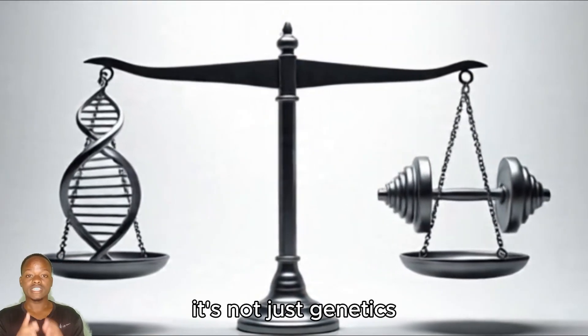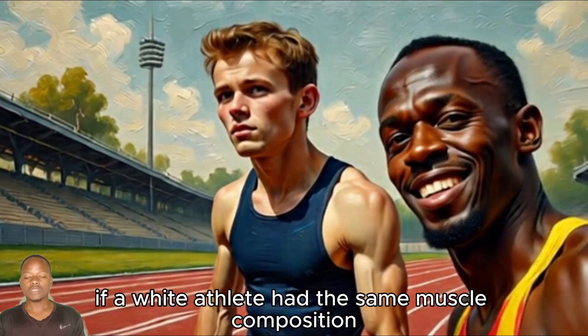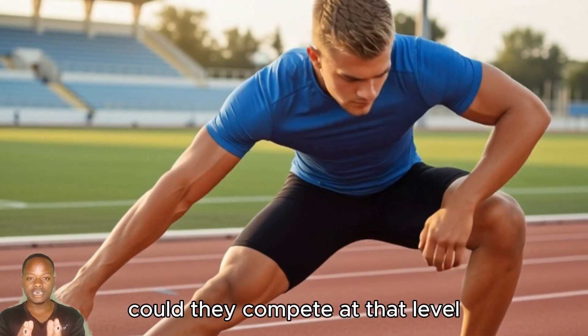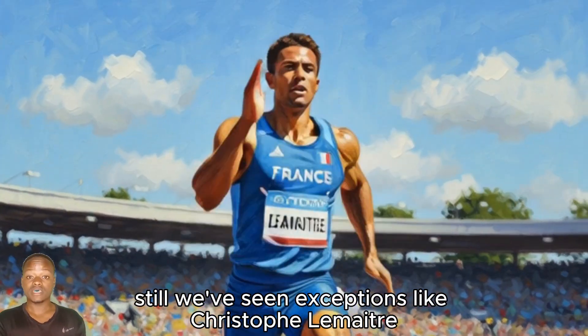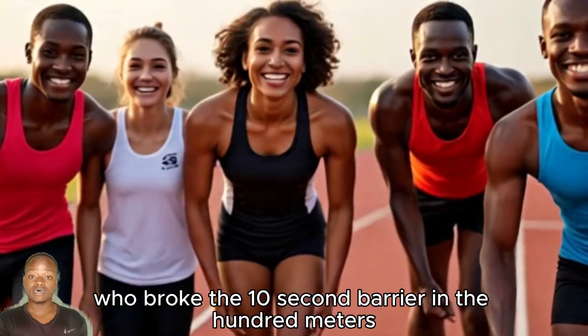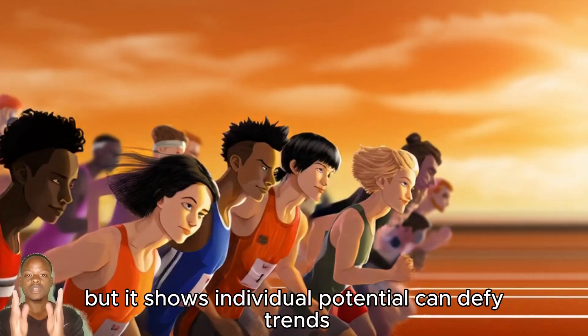And here's another thing to chew on — it's not just genetics. If a white athlete had the same muscle composition, training, and drive as someone like Usain Bolt, could they compete at that level? Maybe. But the genetic odds are stacked differently. Still, we've seen exceptions, like Christophe Lemaitre, a white French sprinter who broke the 10-second barrier in the 100 meters. He's a rare case, but it shows individual potential can defy trends.